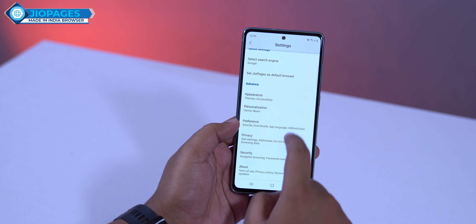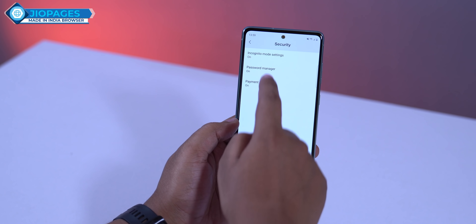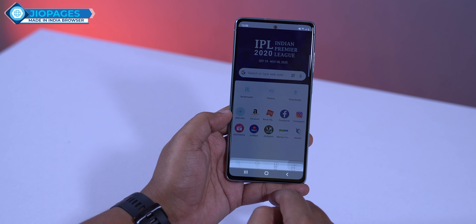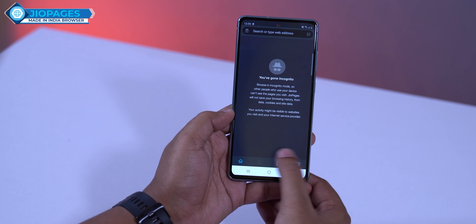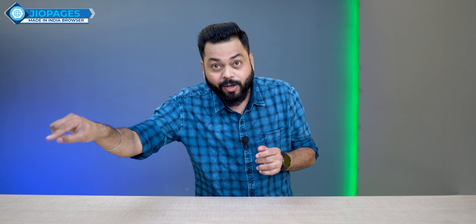Compared to Google Chrome's password manager, which is an important feature I use, Jio Pages may not have a full password manager. However, in incognito mode you can use the fingerprint sensor for security, so if someone else is using the device they cannot open your incognito session without the fingerprint.